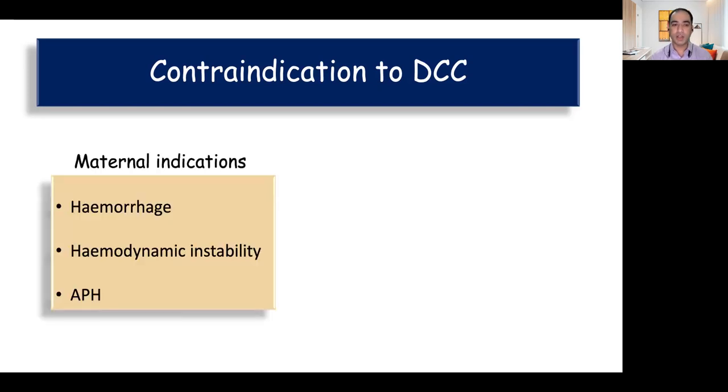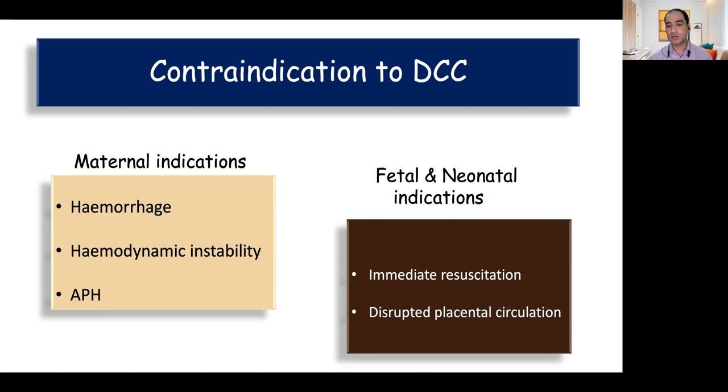What are the contraindications for delayed cord clamping? Frankly speaking, there are hardly any absolute contraindications. The maternal relative contraindications include severe hemorrhage, hemodynamic instability, or any form of antepartum hemorrhage like abruptio placentae or placenta previa. Fetal and neonatal relative contraindications include the need for immediate resuscitation when intact cord resuscitation is not yet available in clinical practice, or disrupted placental circulation where keeping the cord intact doesn't help — such as cord avulsion or IUGR babies with abnormal Dopplers.